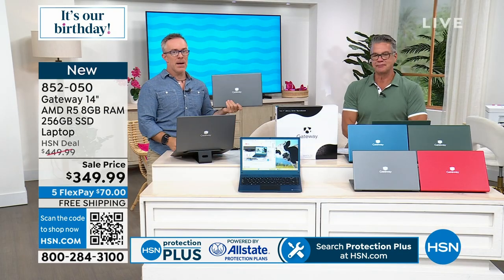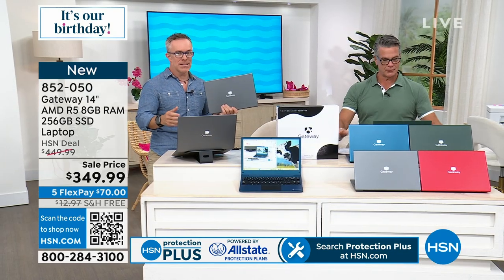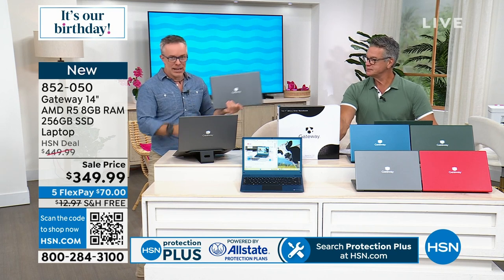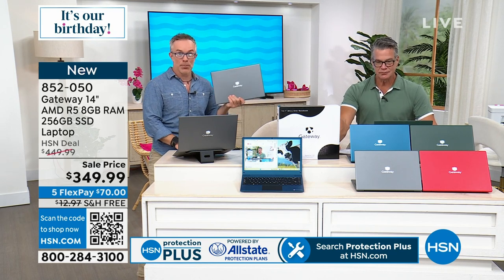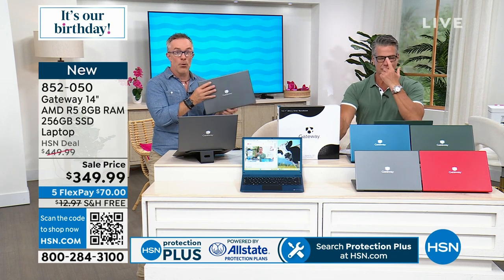Travel to Europe and watch a movie. The value matters. If you have a household full of kids asking to use your computer, Dad needs to get his work done. This is a great computer for the kids.